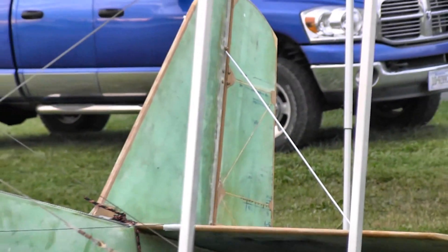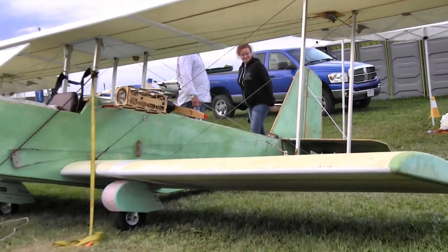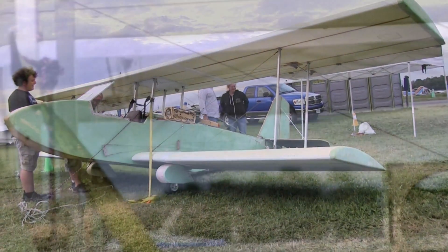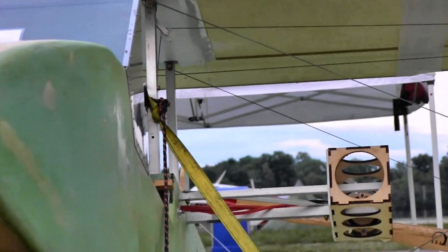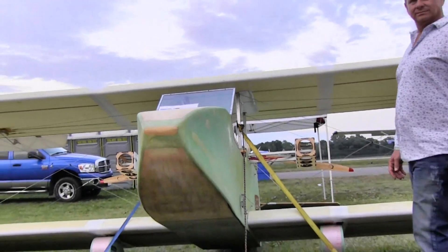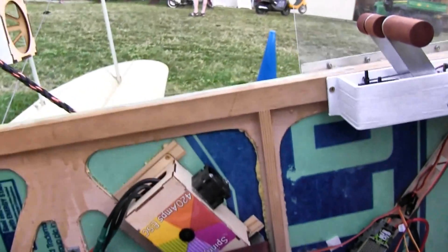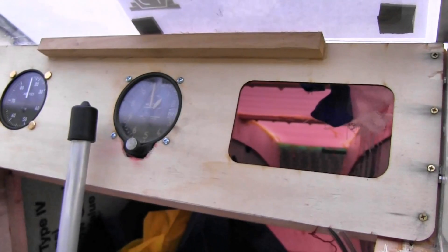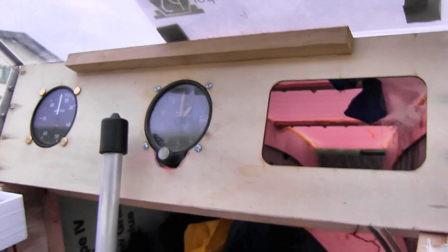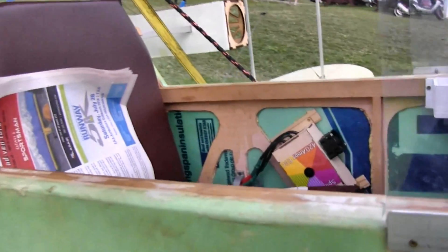Tell me about the time investment — how much time did you spend noodling about it and then actually executing? It was built last year. I came back from watching ultralights here, went back home in August, got a new puppy dog — you'll see the dog in the videos too. I constructed the model in one day, and by October of last year I flew it. So it was only about two and a half months. You're an ambitious young fellow, and obviously got it done right.